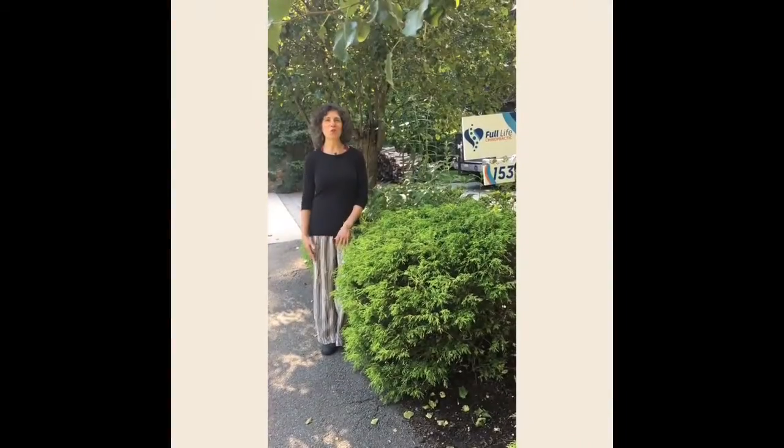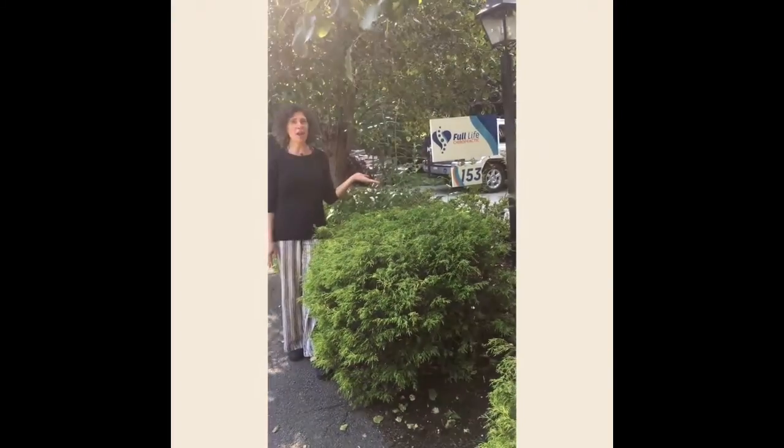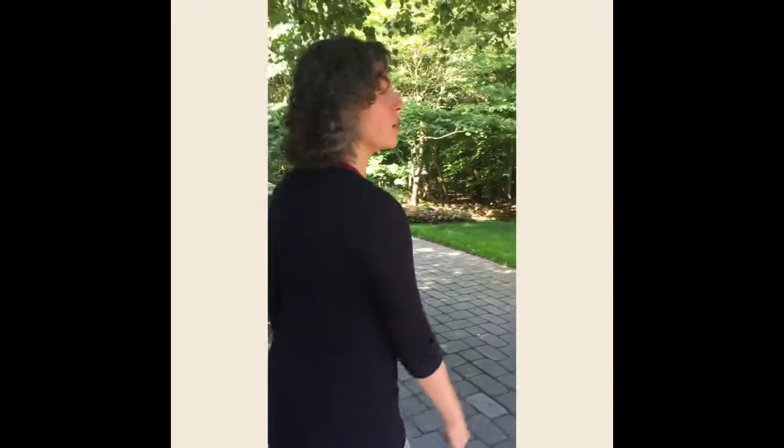Hi everybody, thanks so much for joining me because we're going to have a tour today of my home office. Here's the sign — Full Life Chiropractic, here in pretty little Haworth, New Jersey. It's a small suburb in northern Bergen County. Now just follow me and I'll take you right to the front door.